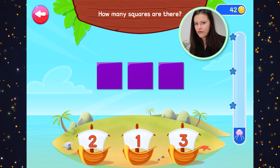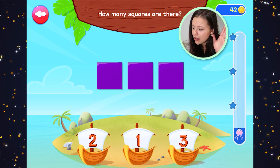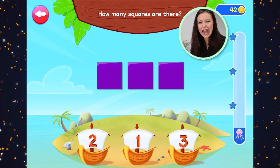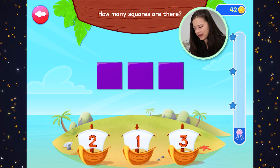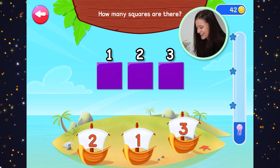How many squares are there? What color are these squares? Purple. They are purple. How many purple squares are there? One, two, three. Three purple squares.